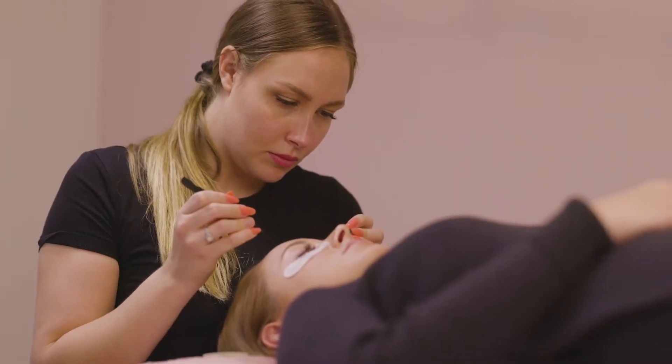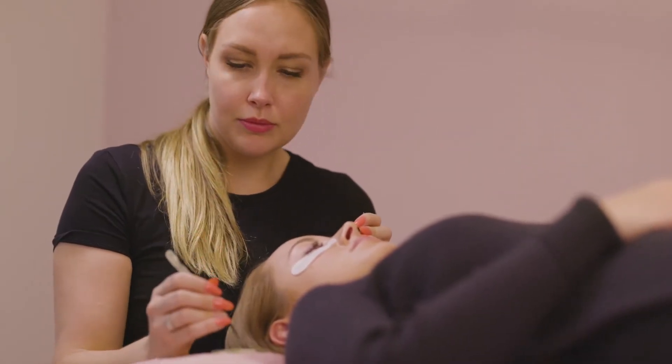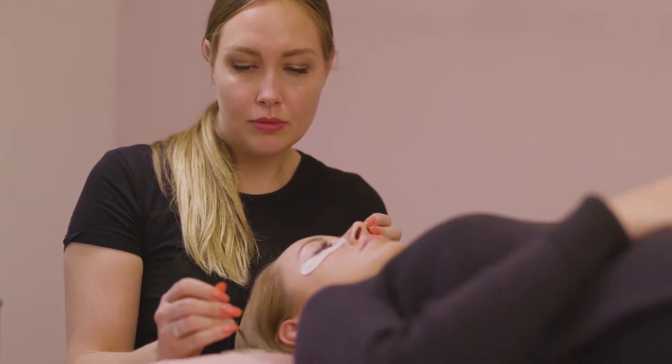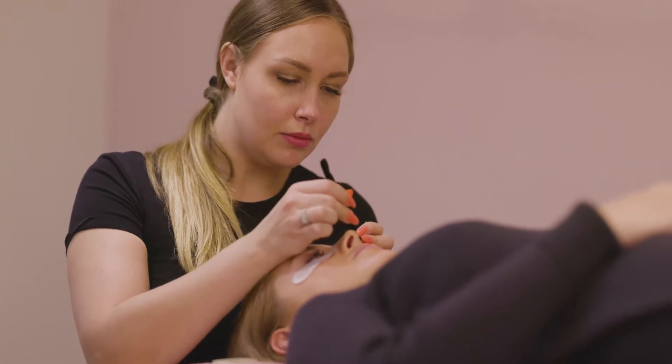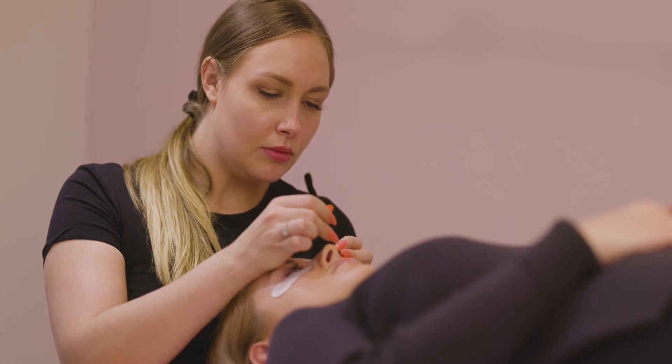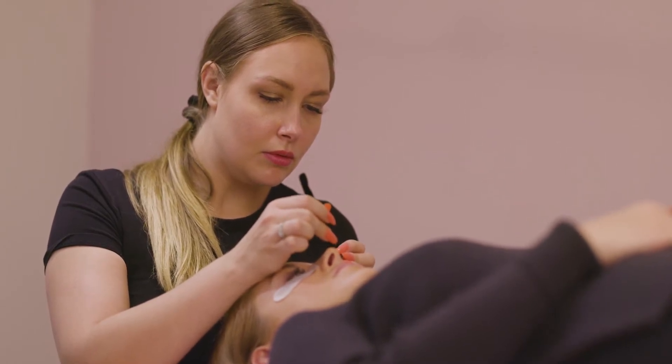When choosing the ideal eyelash extension for a client, a professional lash stylist must consider the length, diameter, and curl of the client's natural lashes, the shape and placement of the client's eyes, and the client's desired appearance — such as a natural or dramatic look, or a widening or elongating effect. Choose lash extensions that are the same diameter or slightly thicker than the natural lashes. Most people prefer extensions that are slightly longer than their natural lashes.